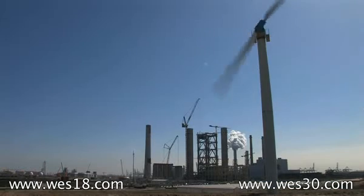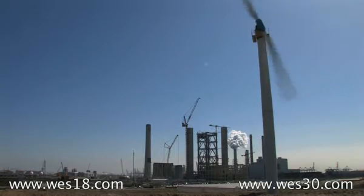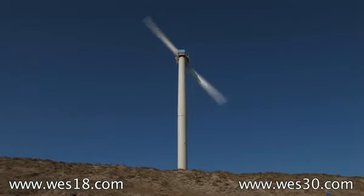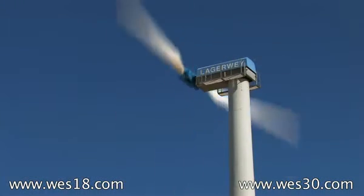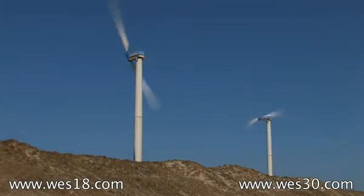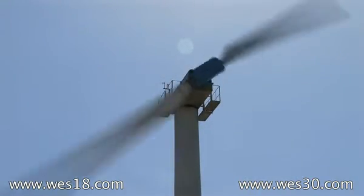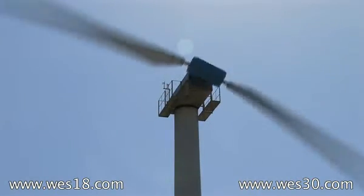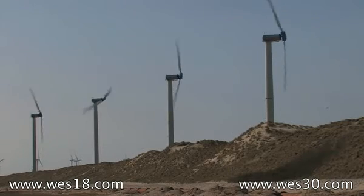Do you know what the energy production of these machines has been over the years? Yes, the production of these machines is about 700,000 kilowatt hours per year. And that means totally for the four turbines, 2,800,000 kilowatt hours per year. Do you know what the average wind speed is at this location? The average wind speed is between 7 and 8 meters per second. So it's a very good location — I think it's one of the best wind locations in Holland.